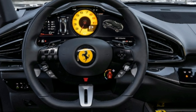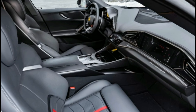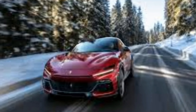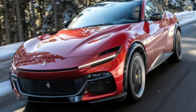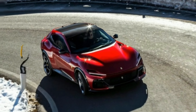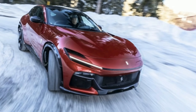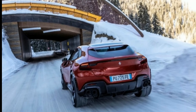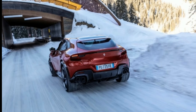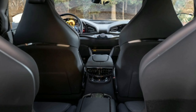Ferrari claims the engine is mid-mounted because its centre point is well behind the front axle. Intriguingly, the 8-speed dual-clutch automatic gearbox is then mounted at the rear, with drive to all four wheels being controlled by a single power control unit mounted on the back of the V12, that works out where best to send drive at any given moment, depending on which drive mode you've selected, how much grip the system detects beneath each of the vast 22-inch front and 23-inch rear wheels, and how much throttle you deploy.